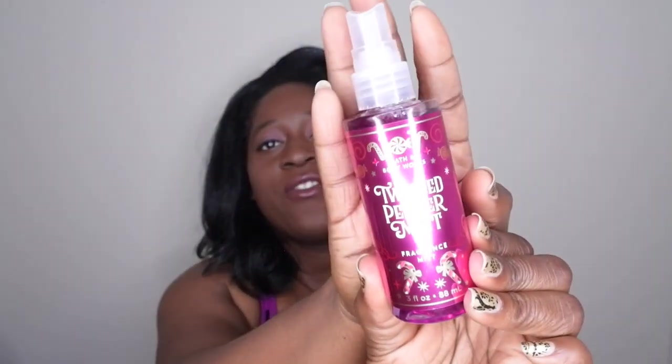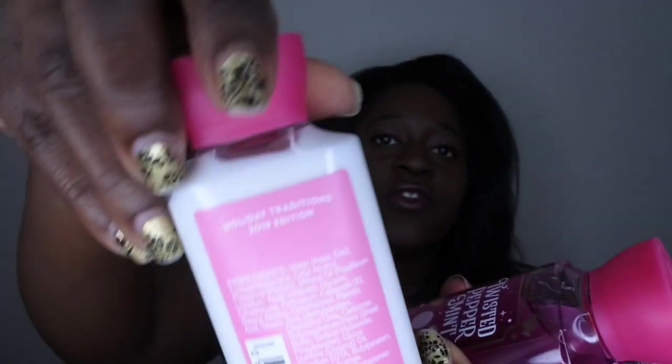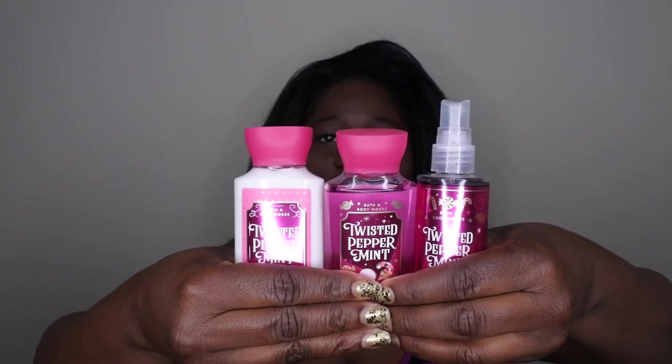The next scent I picked up — I actually got the entire set in this one, so I'm super excited about it — and it is Twisted Peppermint. I have it in the mini fine fragrance mist, the mini shower gel, and the mini body lotion. This one is actually from the 2019 holiday traditions line, and I think it's going to be really fun to travel with — walking around smelling like nice fresh candy canes.